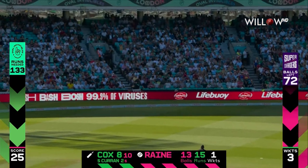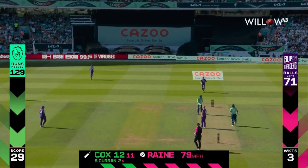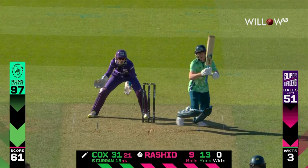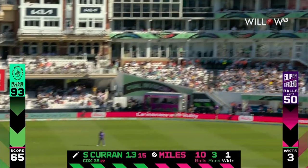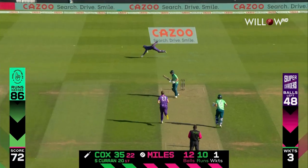Well, that's got through and that's exactly it — a bit of luck but they will take that. Well, that's another one, it's just fractionally short. Drilled straight down the ground — that's a very good strike. That's four.